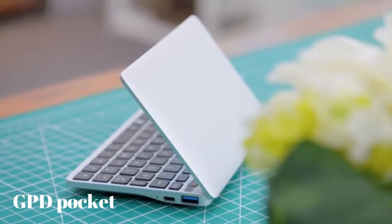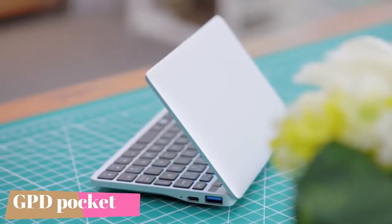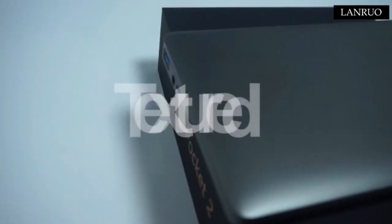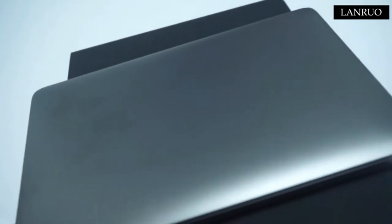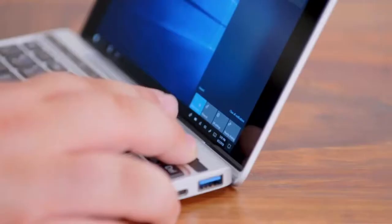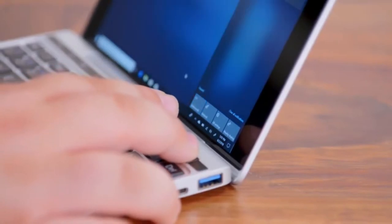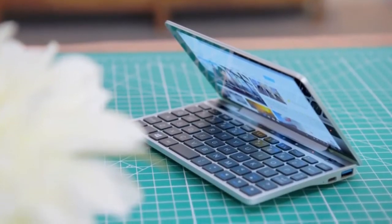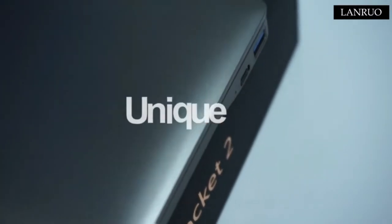Number 4. The GPD Pocket is one of the fully functional and smallest laptops available in the market. GPD put no logos or labeling on the Pocket, giving a clean look when closed. Built from CNC magnesium alloy, the GPD Pocket is a solid, clean, and exquisitely crafted portable PC. It features a silver clamshell design echoing a miniature Apple MacBook.